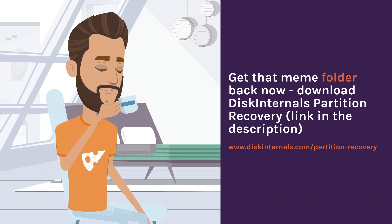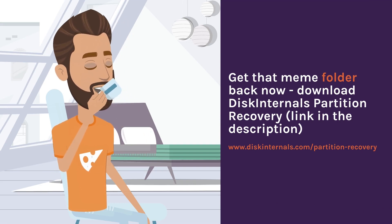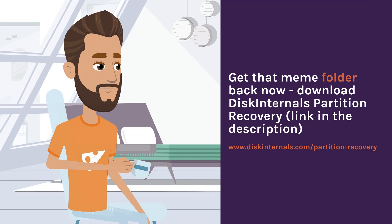Get that meme folder back now. Download DiskInternals Partition Recovery. Link in the description: www.diskinternals.com/partition-recovery.